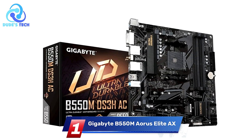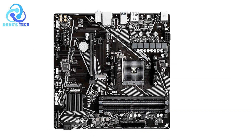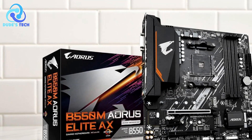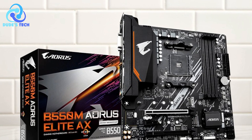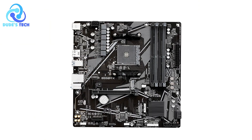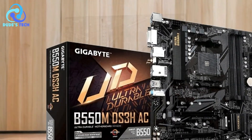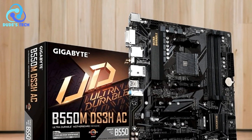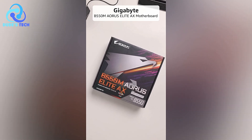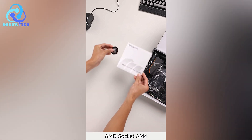And finally, at number 1, we have the Gigabyte B550M AORUS Elite AX Micro ATX AMD motherboard. It's designed to unlock the potential of AMD Ryzen 5000 and 3000 series processors while offering excellent connectivity and robust cooling. With PCIe 4.0 support, dual NVMe slots, and customizable RGB features, this motherboard caters to gamers and PC enthusiasts building a powerful yet compact system. Here's a closer look at its pros and cons.